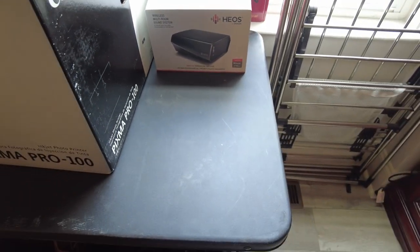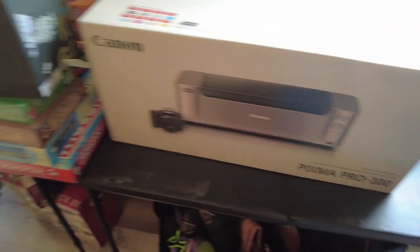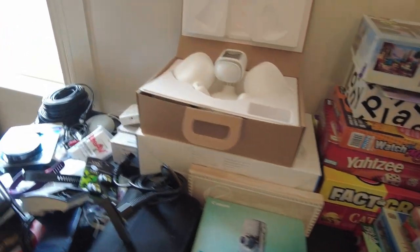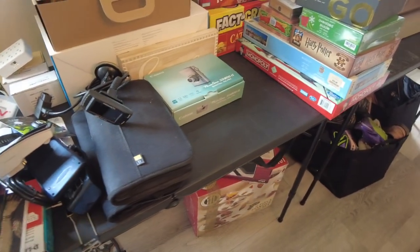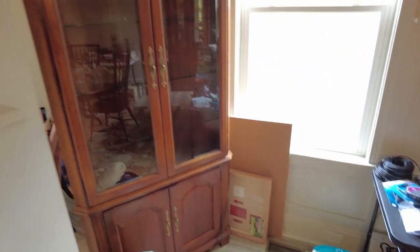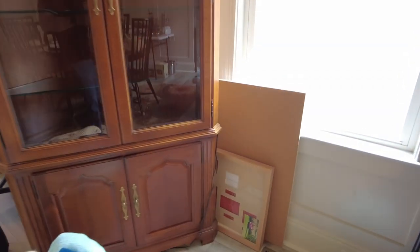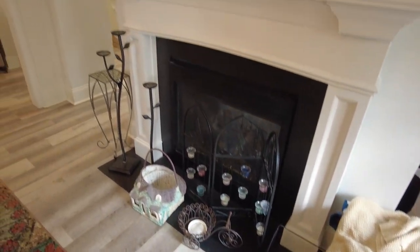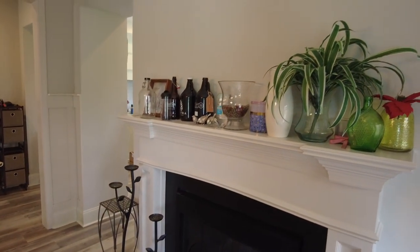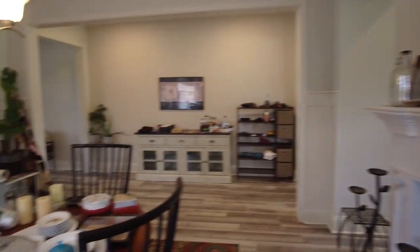Got a dimming speaker there, an amplifier for multiple rooms — wireless. Got a few more electronics here, a Ring floodlight, and some different things. Cameras, electronics, foot bath, we have a corner cabinet, and we've got a table full of stuff.